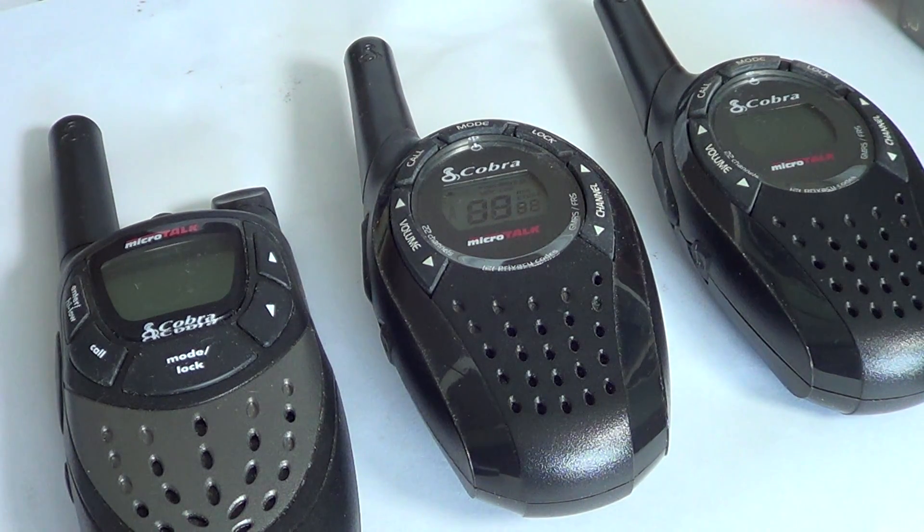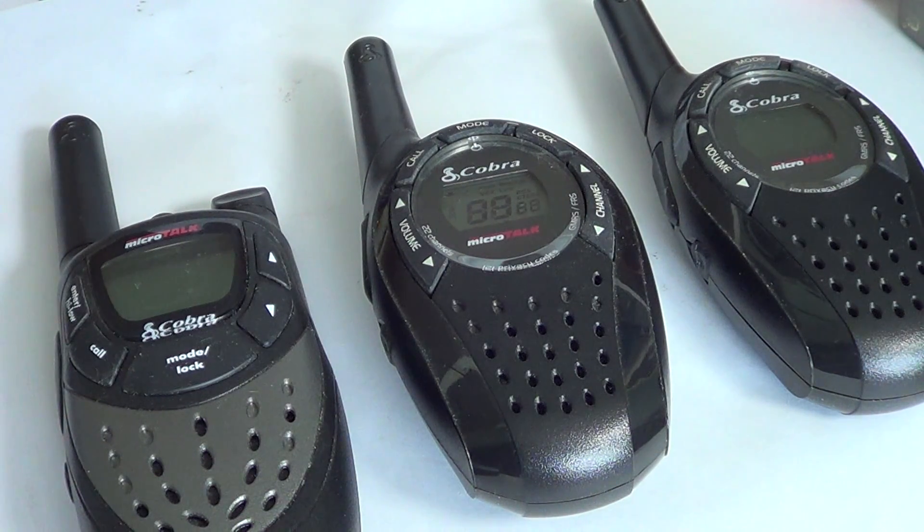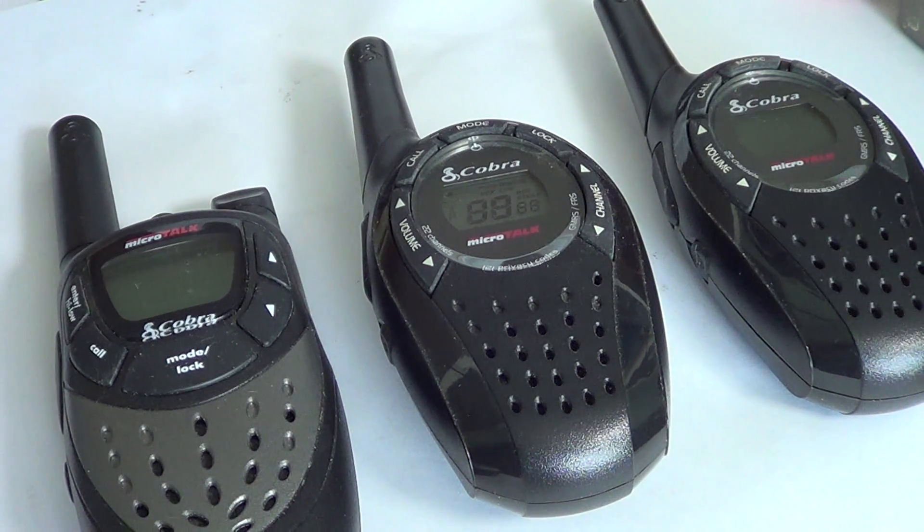Now, in some countries you need a license to operate these. Here in Canada, no license is required — you just go out and buy a pair. I believe in the United States you do need a license to operate these. So be warned: if you need a license for operation of radio walkie-talkies, please get that license. It often doesn't cost that much, and you'll know that everything you do is legal.